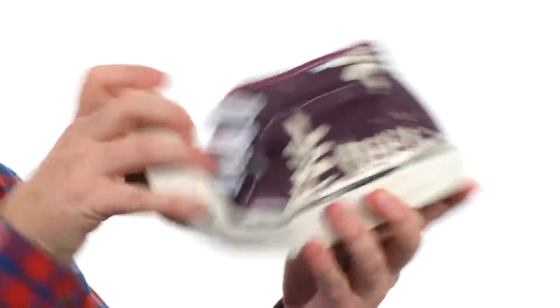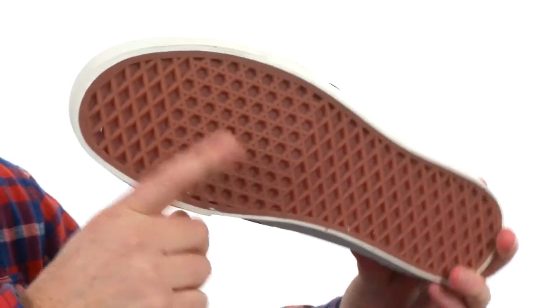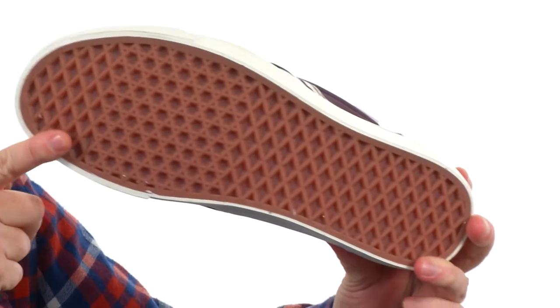It's got all that flexibility you know and love from that Vans vulcanization, and it wouldn't be complete without that durable waffle tread on the outsole. Celebrate Vans' 50th anniversary on your feet with these bad boys — they're from Vans.